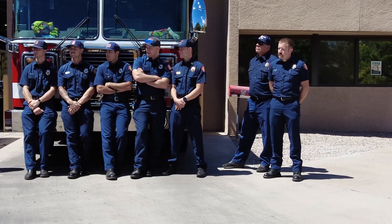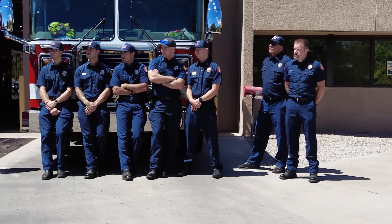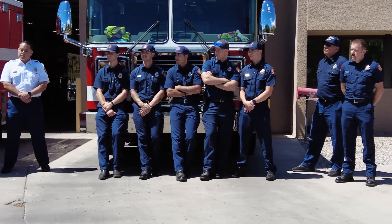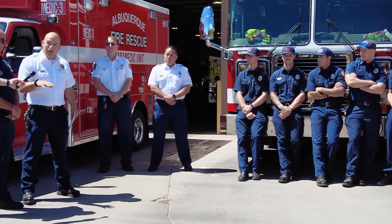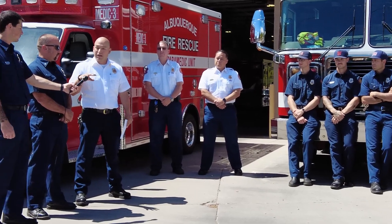Of course, thank the responders. These gentlemen here are the ones that ride these apparatus, they're the ones that go to these calls. They're the reason we get these apparatus, they're the reason we exist. These guys are the heart and soul of AFR.